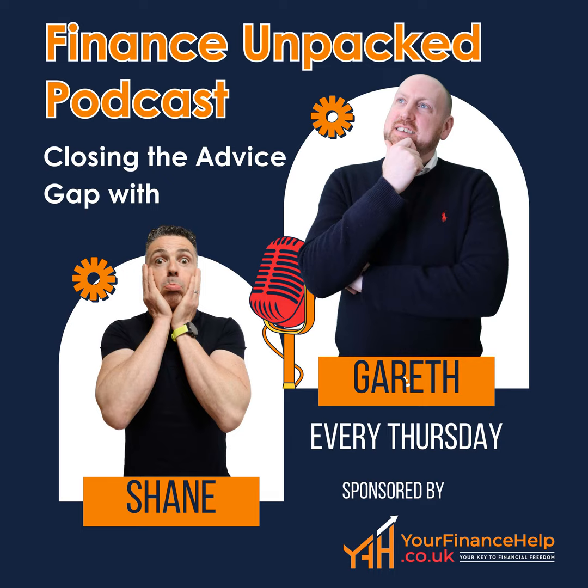Number seven: monitor your credit file for fraudulent activity. If fraudsters gain access to your personal details, they could take out credit in your name without you even knowing. If you see something on your credit report that is wrong, such as an application you don't recognise, report it.